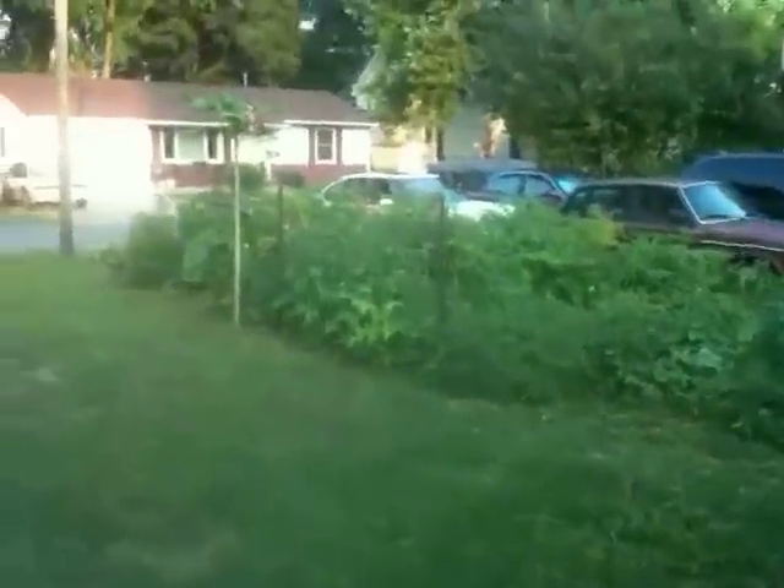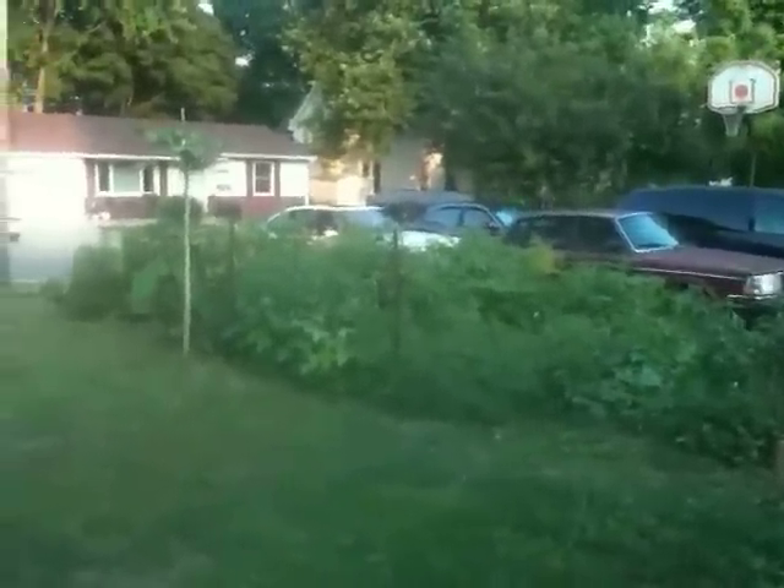We just got done checking the air filter in our truck. You should change it every 10,000 miles — it all really depends on your driving style. If you're doing a lot of highway or city driving, I wouldn't recommend changing it all that often, maybe every 10,000 miles or a couple of years.